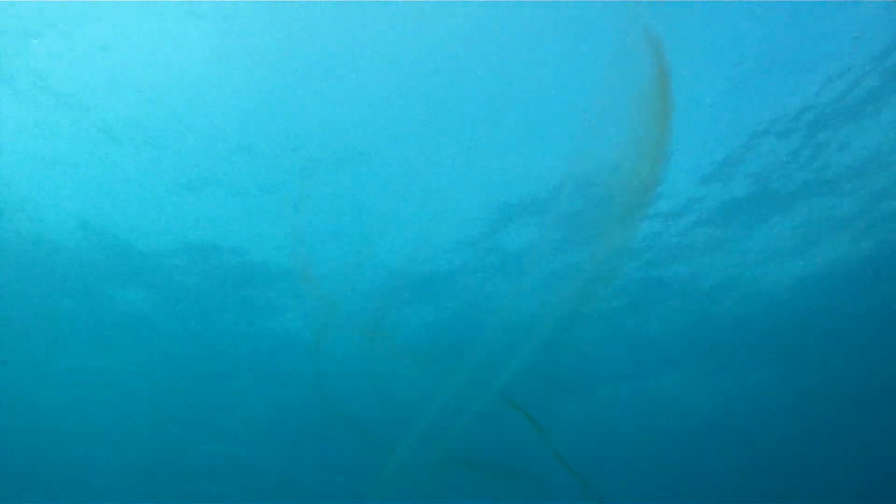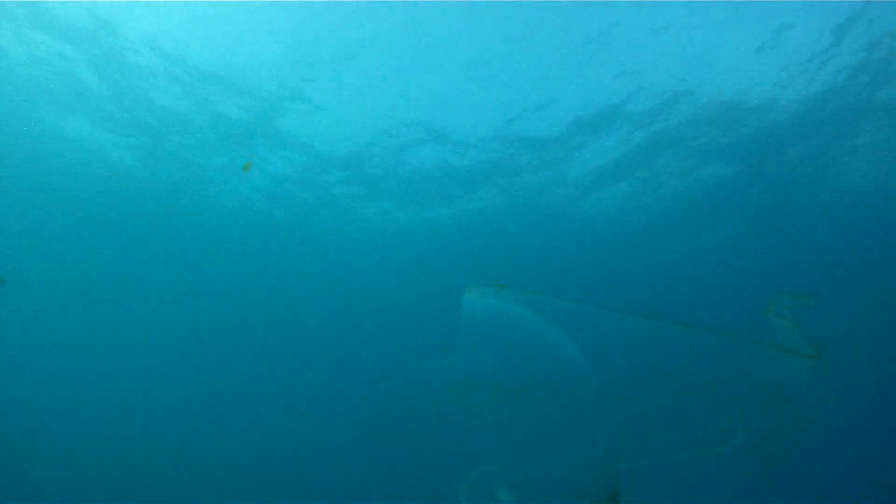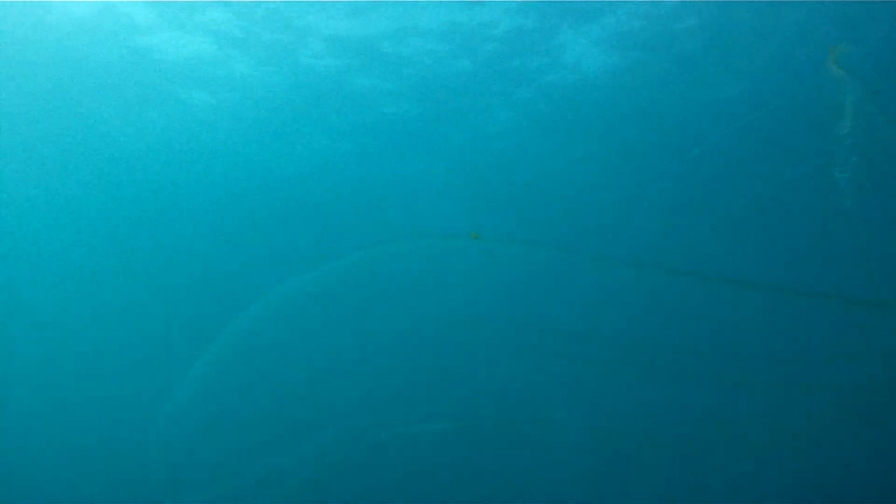If you look closely along the edge of the body, you'll see what looks like light flickering down the length of the body. That's actually caused by the beating of small bristle-like structures called ctenes. And as soon as I saw that, I knew that this had to be a comb jelly.